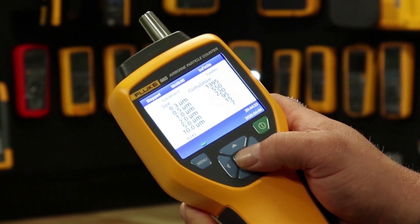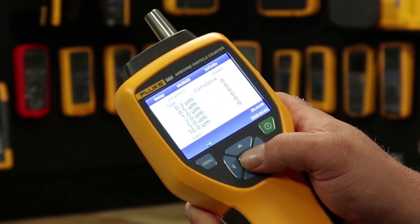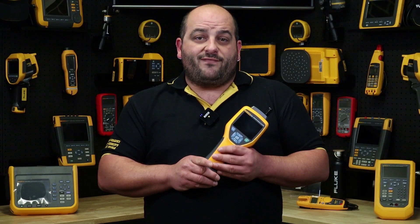The 985 also has a large three and a half inch color display, making it easy to see your captured data on the screen. The data can be viewed in the traditional tabular or trend graph format viewed on the unit.